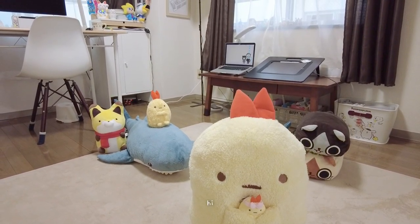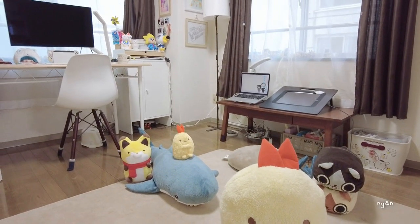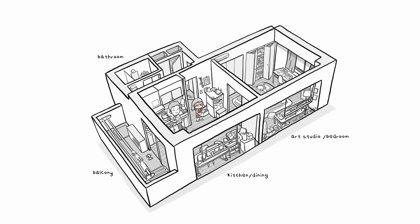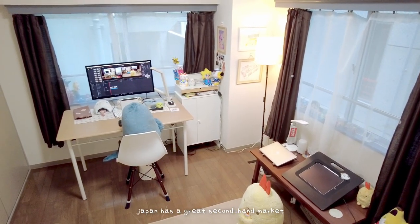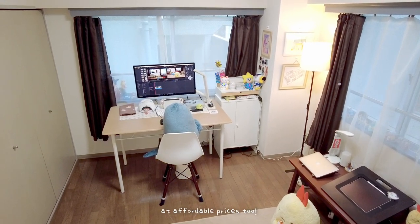Hi everyone! Last year I moved from Canada to Tokyo and I wanted to share my room with you. Dorky and I live in a small apartment, a 1LDK with a balcony. It's a fairly new building and everything feels like it was well kept before us. I work as a full-time freelance children's book illustrator, so I needed a dedicated space to work at home comfortably.